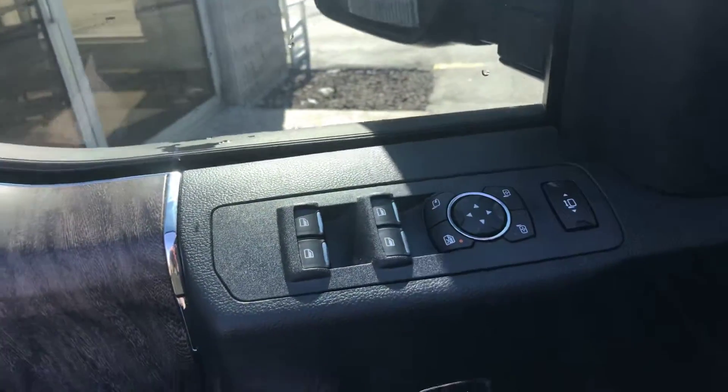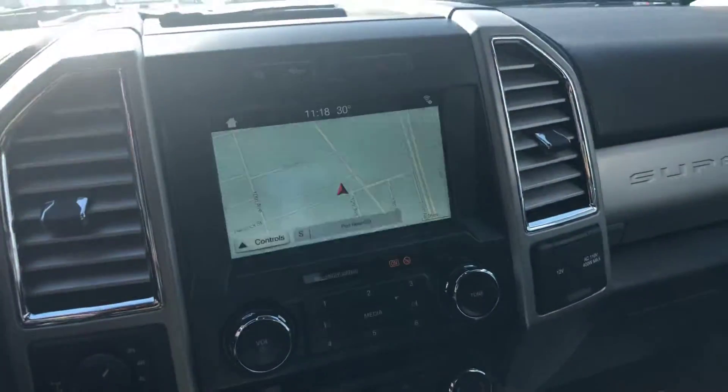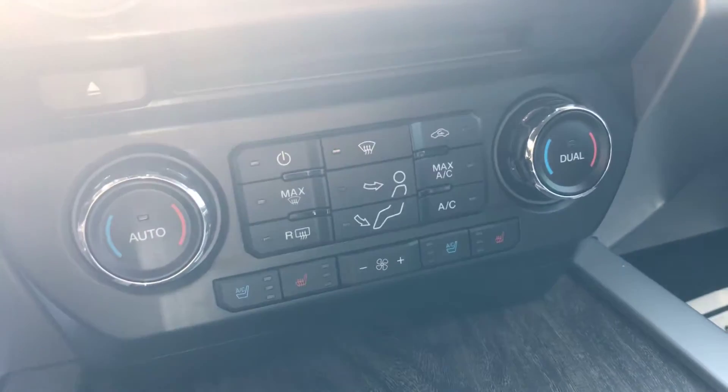You have power windows, locks, three-way memory seating, you have your power seat, leather. This is your power back window, we have navigation, you have heated and cooled seats, your trailer brake.